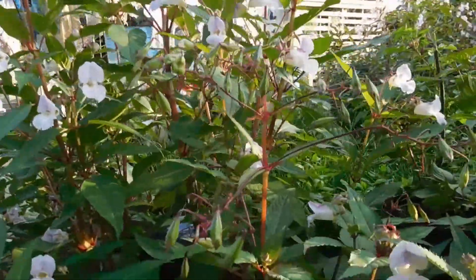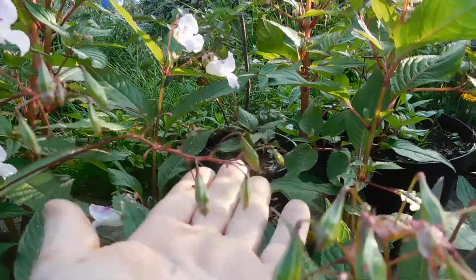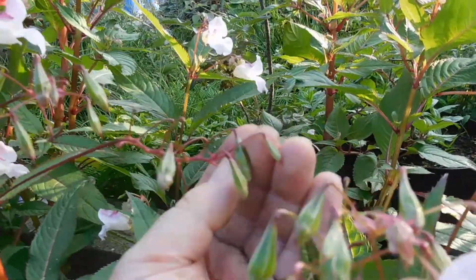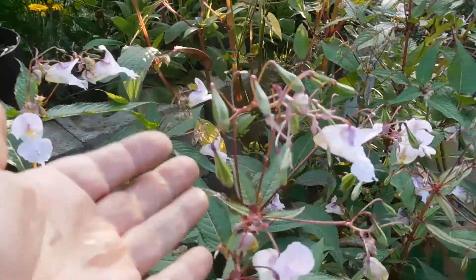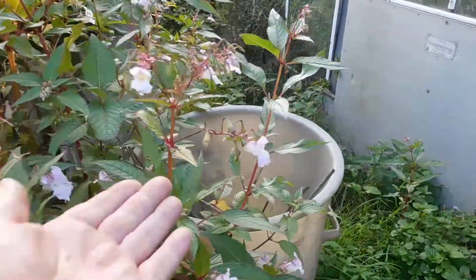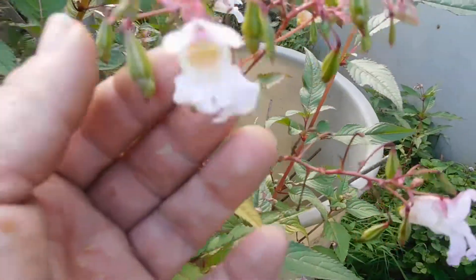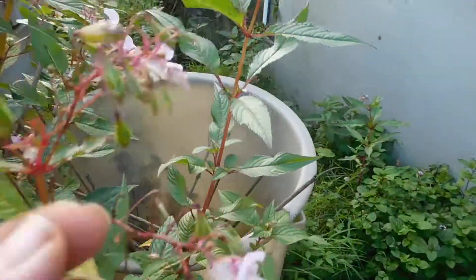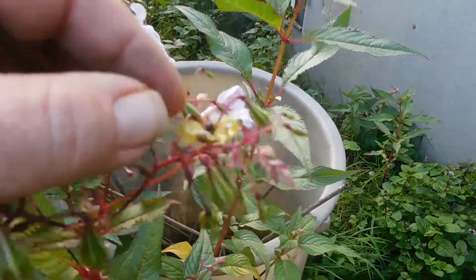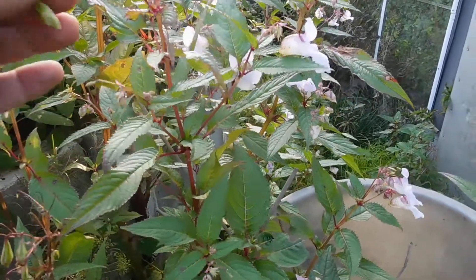Let's watch one pop, shall we? Let's find one to pop — that one. Here we go. And of course the bees love them.